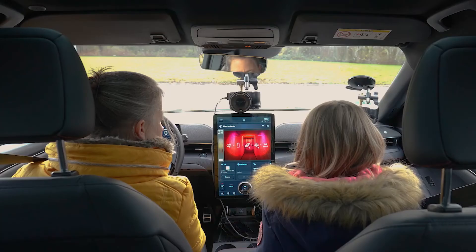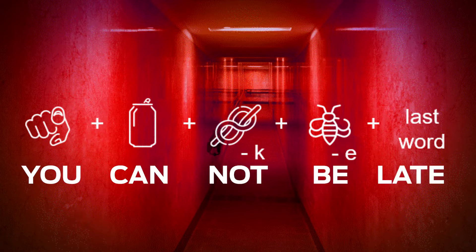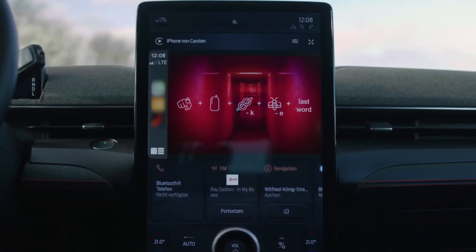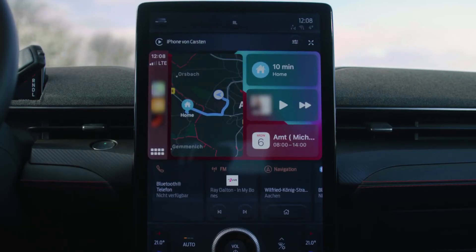'You cannot be fast.' 'I'm sorry, that phrase isn't recognized. Please try again.' 'You cannot be late.' 'Correct — vehicle confirmed. Please start traveling to the destination I've inputted into the navigation.'